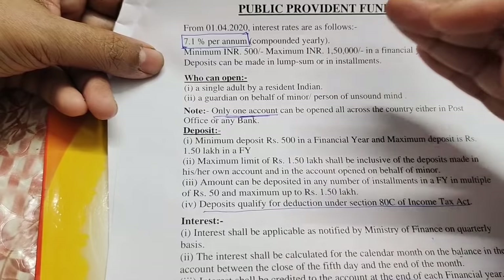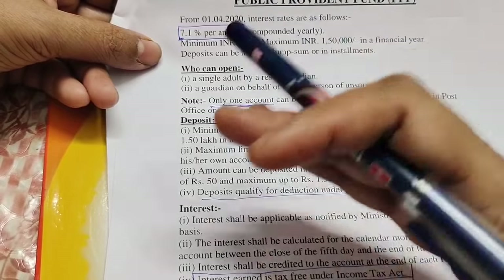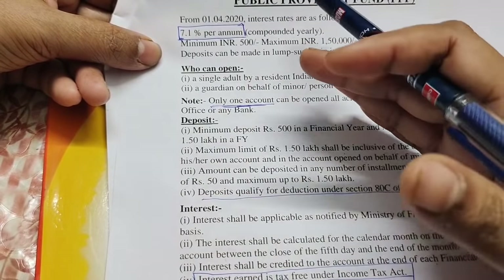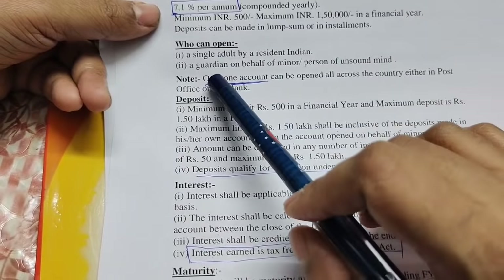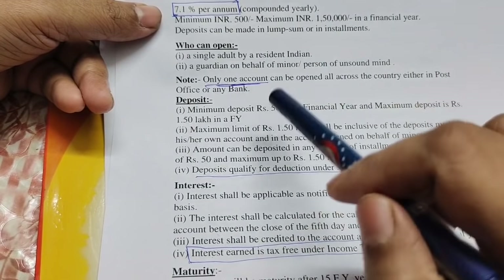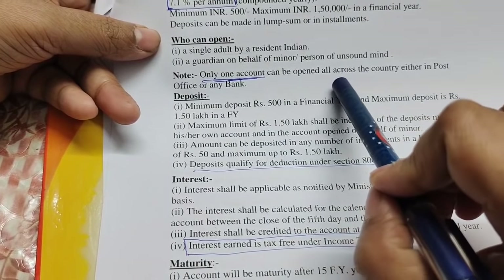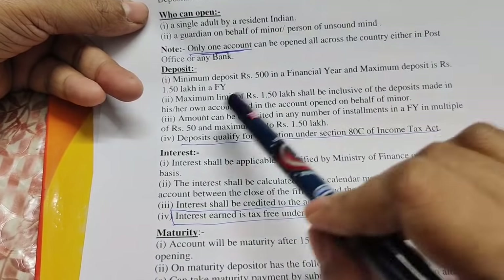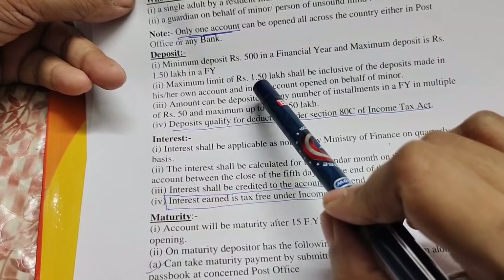You can invest once per year, from April to April. If you are an Indian citizen, you can get an adult account. The minimum amount is 500 rupees per year. You can get an account in your name. Only one account can be opened across the entire country.